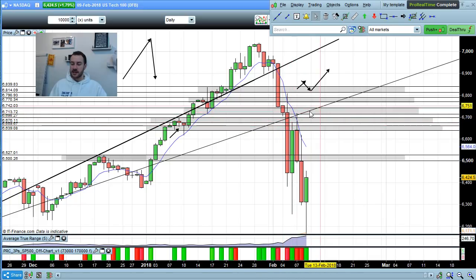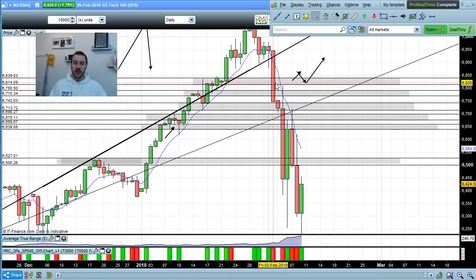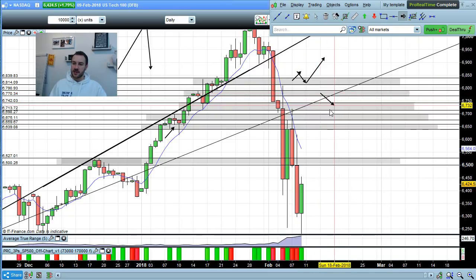Coming into next week, this market is still bearish until we start breaking up above at least this sloping resistance. We've already tested it on the 7th of February, rejected, and then crashed all the way back down once again. For longer-term bullish momentum, 6840 to 6815 is the key level — if the market starts to break above here, I'd be happy to look for stronger bounces, with resistance up above at 6880 toward 6920.